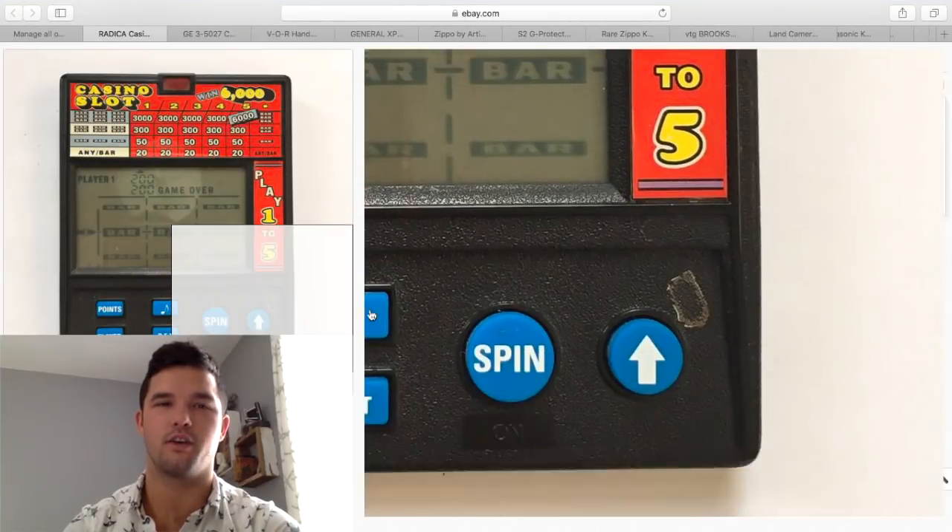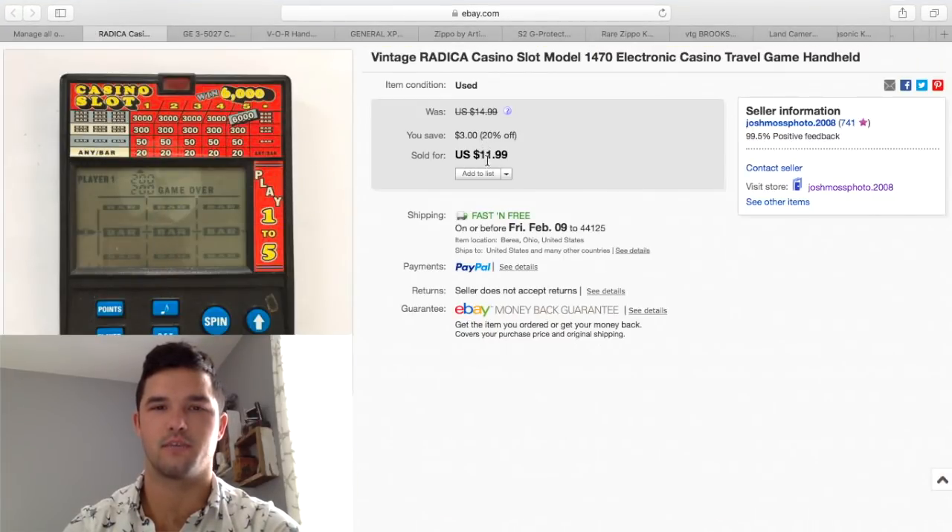I just wanted to include this in the video. It's not a huge money maker — with the sale I only sold it for $11.99, free shipping. I find these all the time at Goodwills for $0.50, so turning $0.50 into $10 — hey, money is money.